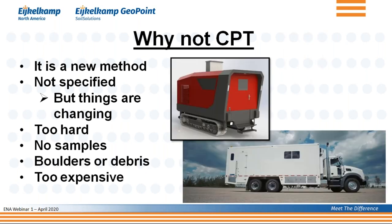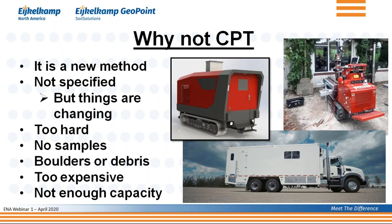We already talked about boulders and debris. And then finally, the argument is that it's too expensive. To some extent that is true — a full-fledged crawler or truck takes quite a bit of investment, and a lightweight cheaper crawler may not have enough capacity.